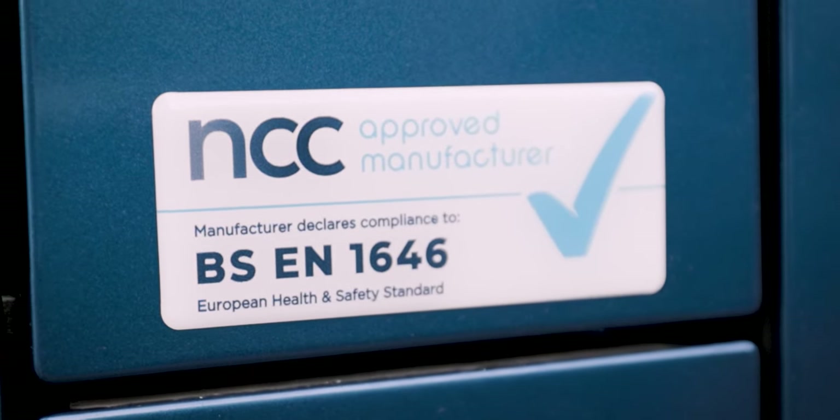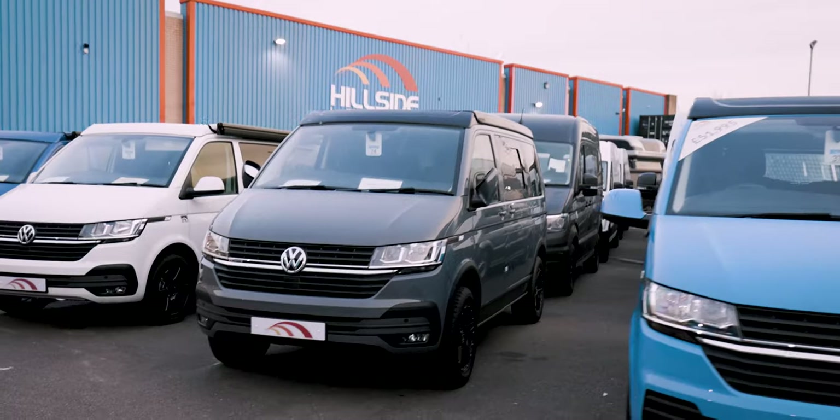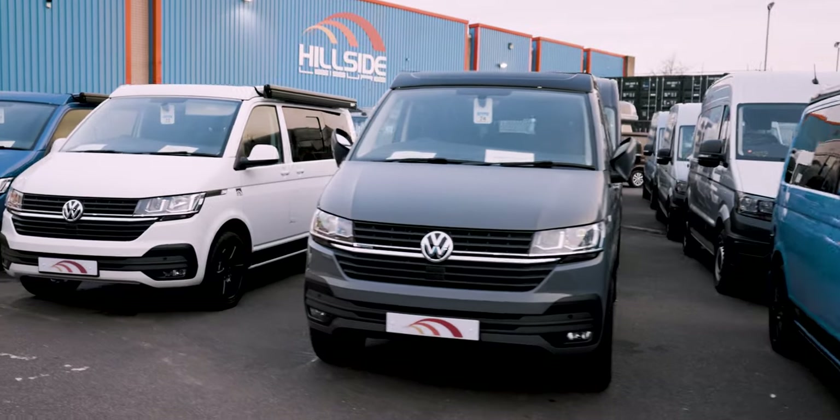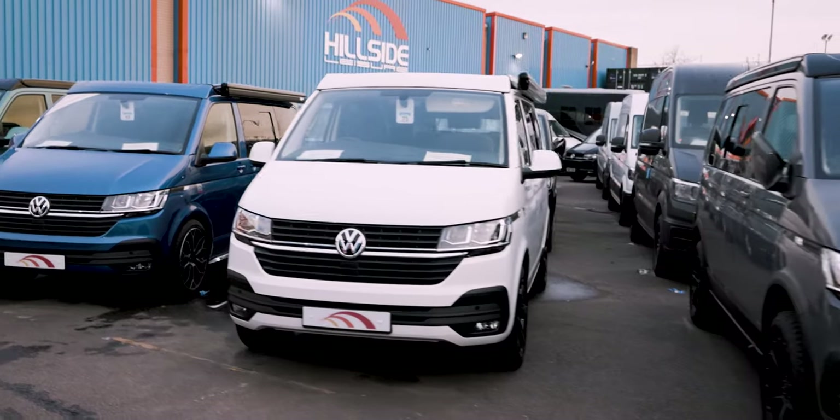Well, what if you're looking for another van? You can still look out for what they call the type approval system and also the NCC — I'll leave some links below with more information on these for you to have a look at. Our campervan range hits all these requirements and we have a great variety of models to cover all different needs.